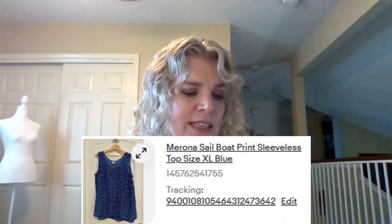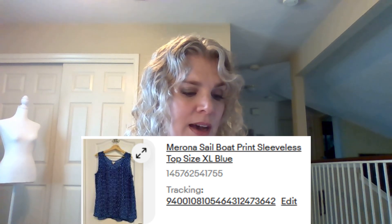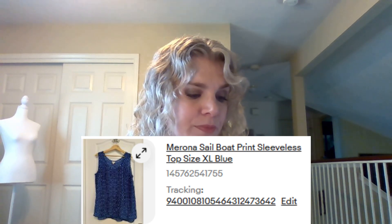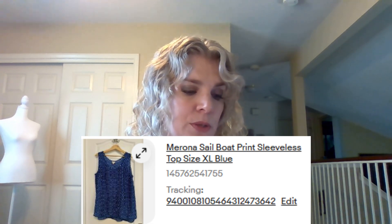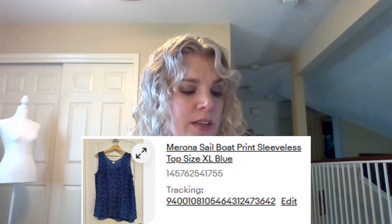Next item is this Morona sailboat print sleeveless top in a size extra large — I also included blue in the listing, and that's a Target brand. It sold for $10 pretty quickly plus shipping. Next item is this Victoria's Secret blue denim studded shoulder tote bag. It had really nice pockets on both sides as well. It sold for $12.